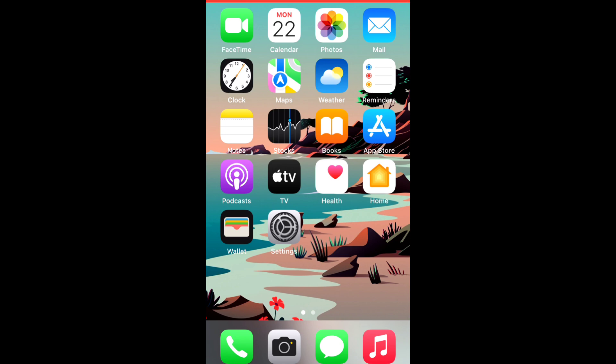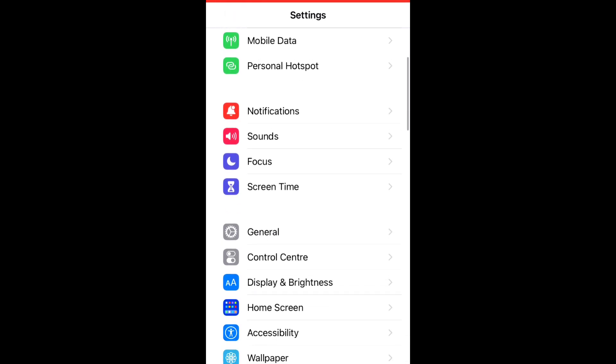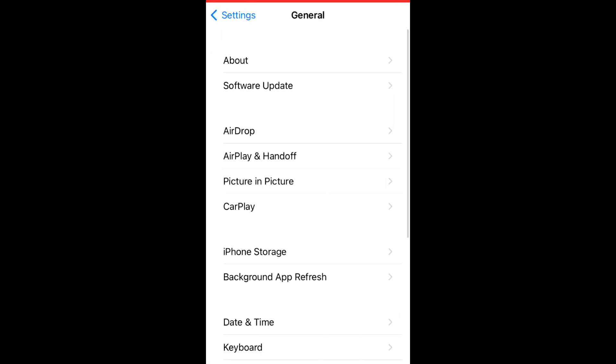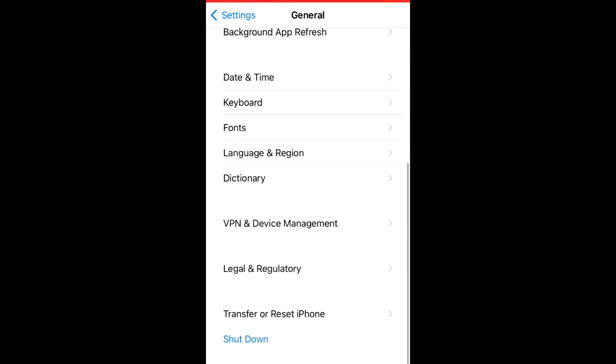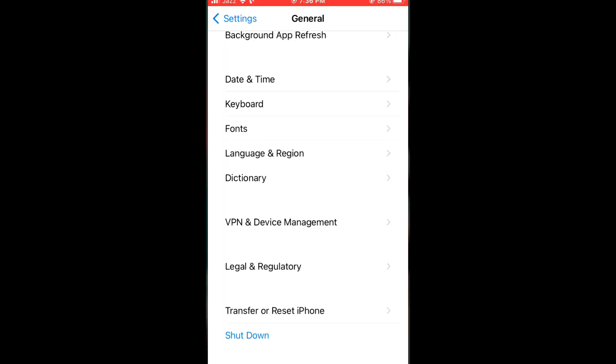Solution number four: open the Settings app, scroll down, and tap on General. Scroll down and tap on Shutdown to turn off your iPhone. Restarting your iPhone will fix many issues, so give it a try. Wait for a few seconds and then turn it back on.